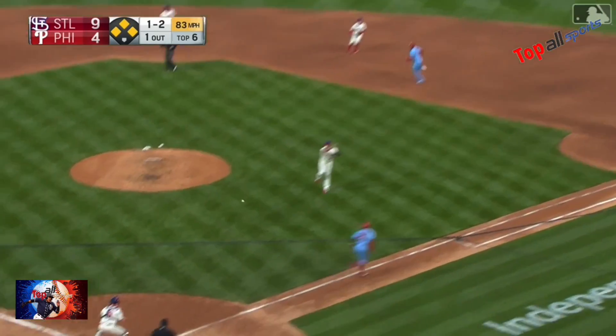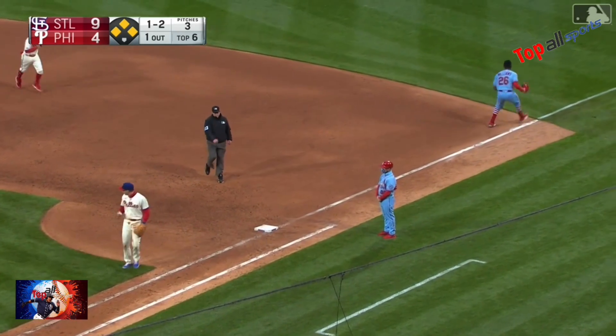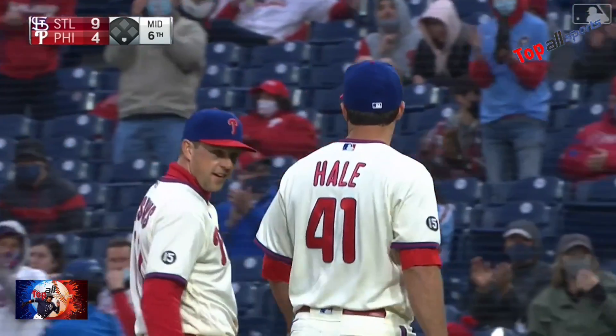Off the hands — and Hale's got it. Goes to home for one, Real Muto's throw to first in time. One — two — three. Double play.